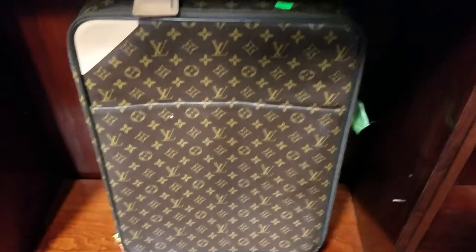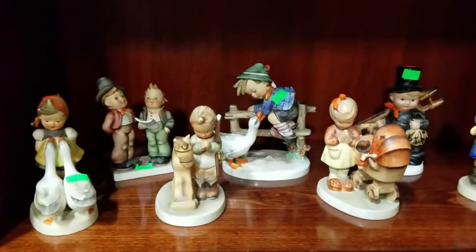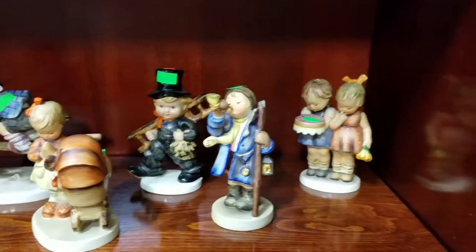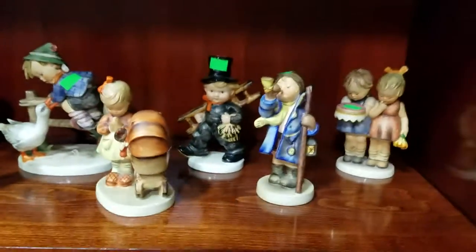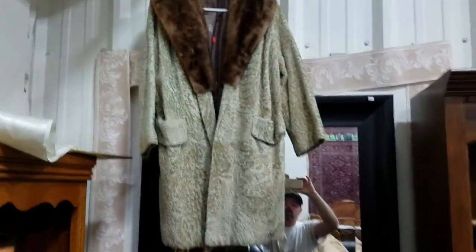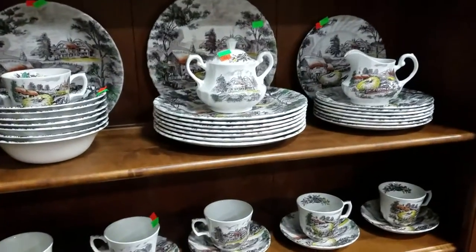Louis Vuitton bags — we originally thought they were authentic but are now unsure, can't find a date code. We also have these Hummel figurines, some as early as TMK 2 to TMK 4 — one does have a small chip or two, but the rest are in excellent condition. Here's another Louis Vuitton bag, some fur coats, and we also have this Yoiyiri samurai armor.